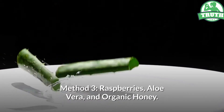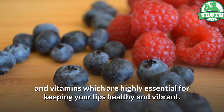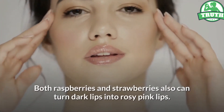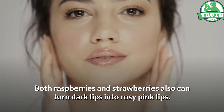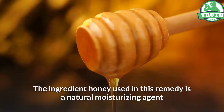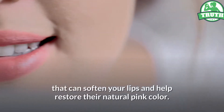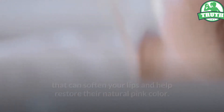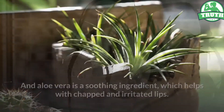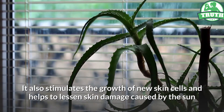Method 3: Raspberries, Aloe Vera, and Organic Honey. Berries contain vital minerals and vitamins which are highly essential for keeping your lips healthy and vibrant. Both raspberries and strawberries can turn dark lips into rosy pink lips, so you can use either one for preparing this remedy. The ingredient honey is a natural moisturizing agent that can soften your lips and help restore their natural pink color. Aloe vera is a soothing ingredient which helps with chapped and irritated lips. It also stimulates the growth of new skin cells and helps to lessen skin damage caused by the sun.